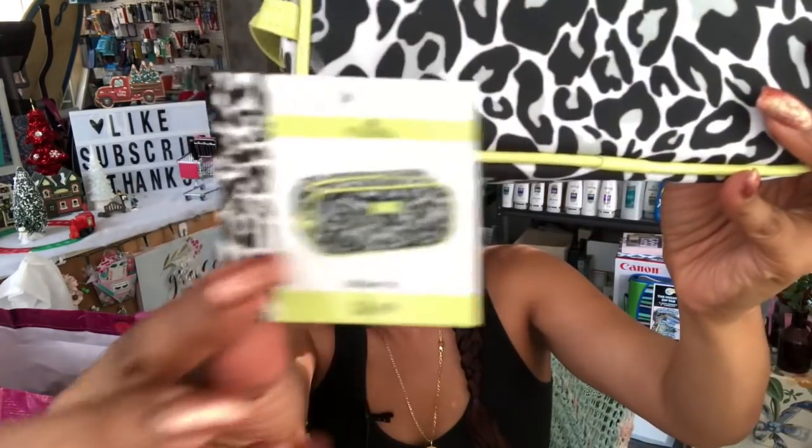I found another makeup bag — I know I need to stop buying these but they're so cute and worth way more than 99 cents. This one is by Modella and retails for $6.99 — you can see the original tag right on it. It's such a cute lime green, black, and white design with lime green on the inside too. For 99 cents I went ahead and picked one up.